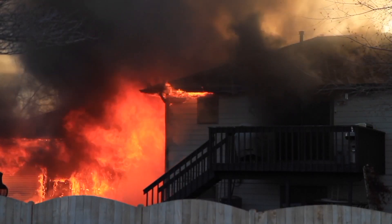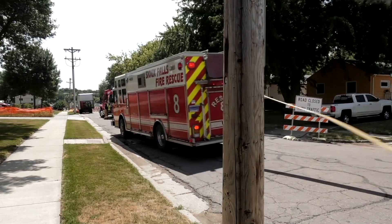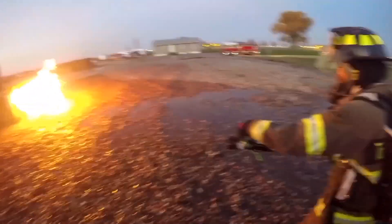Fire alarm, rescue 5, rescue 8, truck 6, truck 3, battalion 3, and the on-call inspector. 2303 West 46th, number 208.